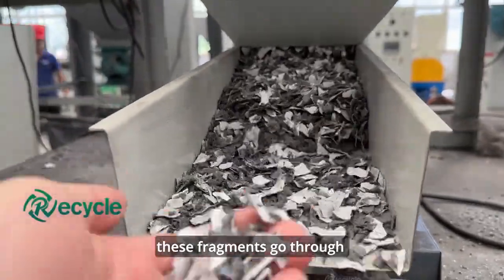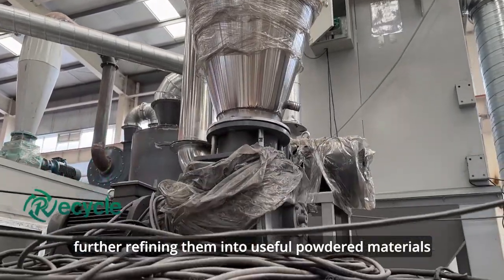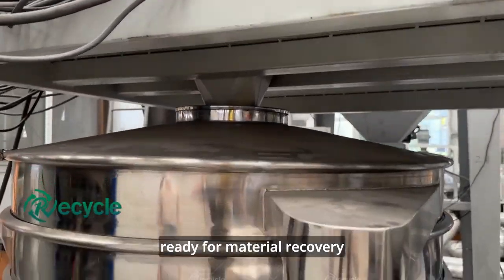Subsequently, these fragments go through the photovoltaic panel milling machine, further refining them into useful powdered materials ready for material recovery.